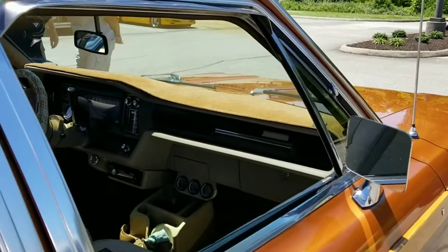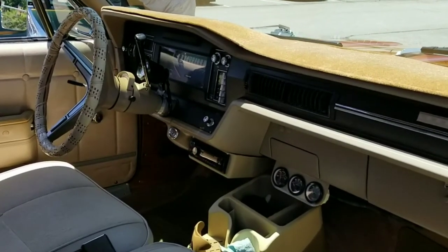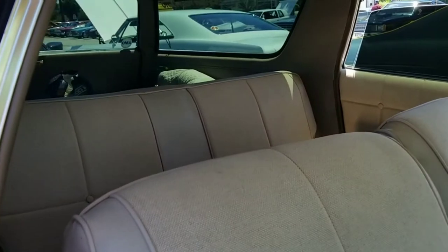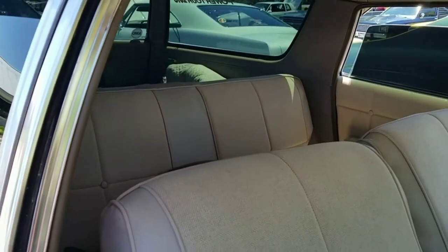From 1967 to 1970, the Rebel was available in a six-passenger four-door sedan, two-door hardtop, and a four-door station wagon with an optional third-row seat. A two-door sedan with a thin B-pillar and flip-out rear-side windows was also available in 1967.